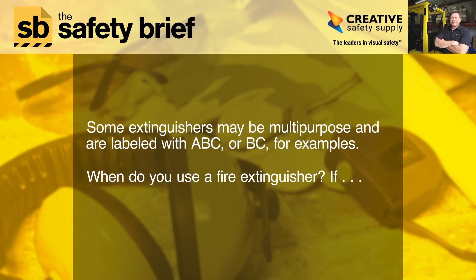Some extinguishers may be multipurpose and are labeled with ABC or BC, for example.